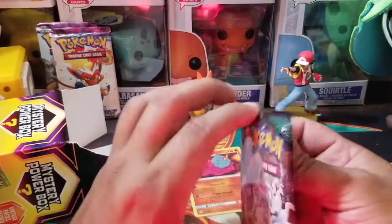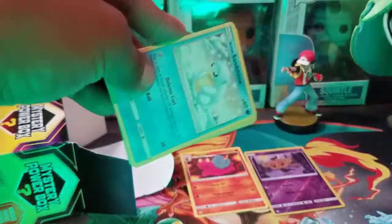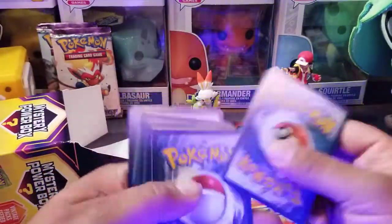So we got Guardians Rising — nice. I wonder if today we're gonna get one of those boxes that don't have Sword and Shield, and they give us another Guardians Rising like they did last time. There's the code card — let me know what you guys pulled from there.